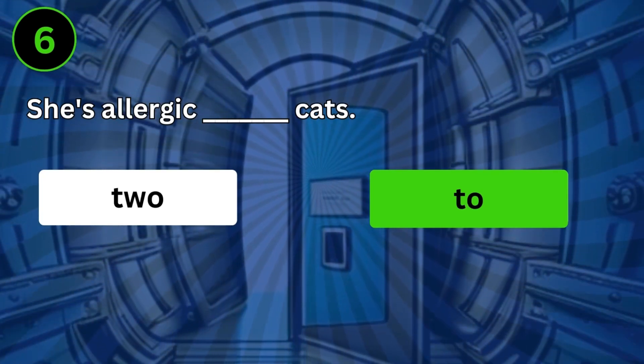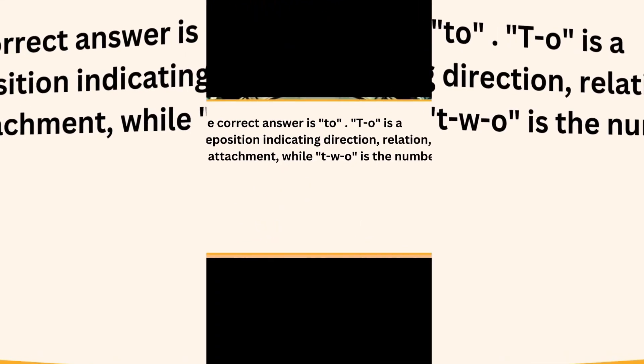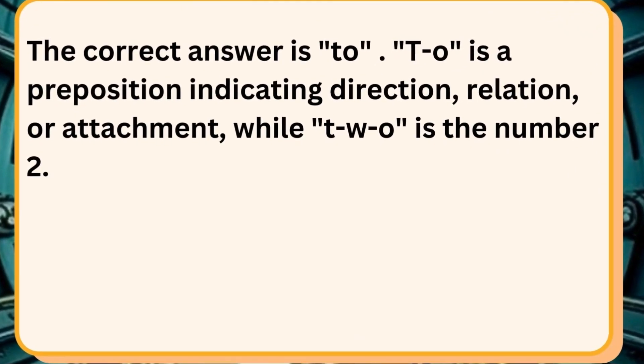She's allergic to cats. The correct answer is to. TO is a preposition indicating direction, relation, or attachment, while TWO is the number 2.